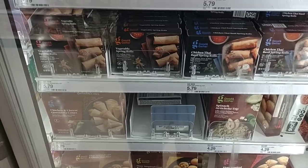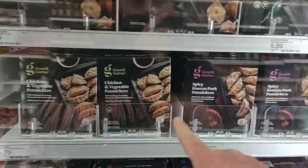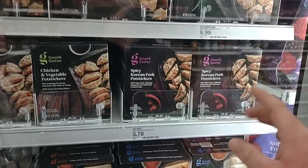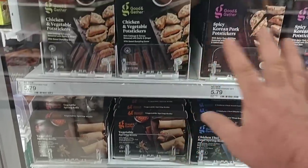If you like pot stickers or egg rolls, these are really good. I've tried the chicken and vegetable pot stickers. I don't know about the spicy Korean pork one, but these are good. And the vegetable spring rolls are really good too. These are $5.79 for both.